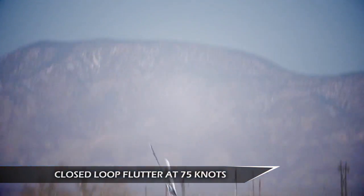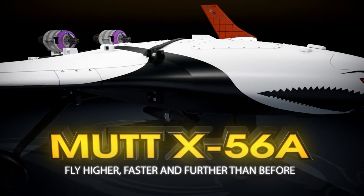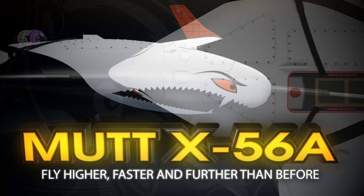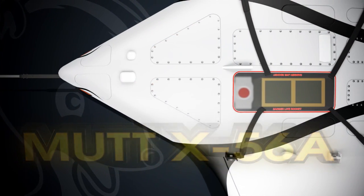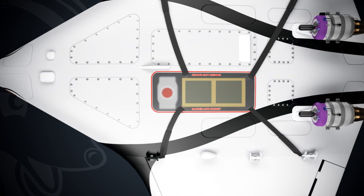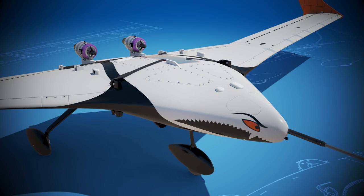The success of the active flutter suppression system demonstrated on the BFFs led to an AFRL contract to build and test two more. The MAD program was initiated by AFRL to mature active flutter suppression, allowing longer, more flexible wings and lighter weight structures — enabling future aircraft to fly higher, faster, and further. The X-56A has been designed to perform other types of research as well.